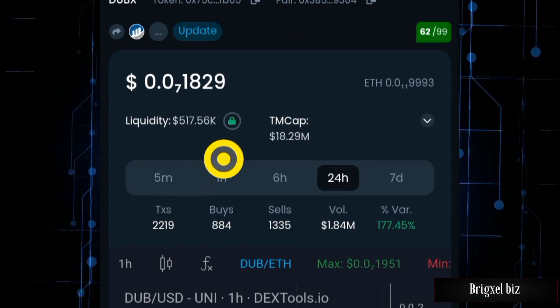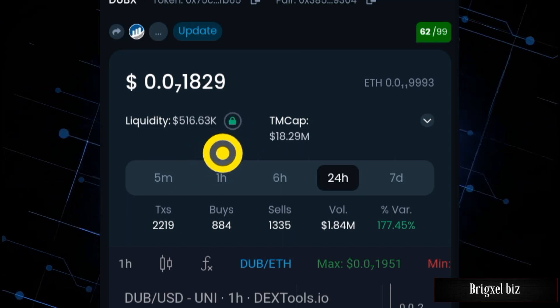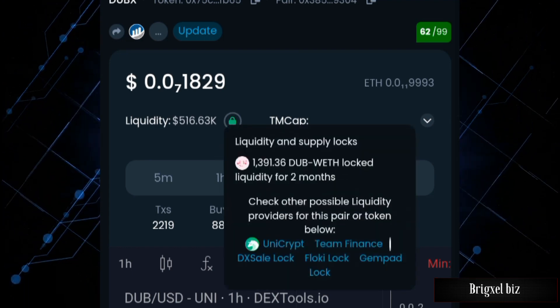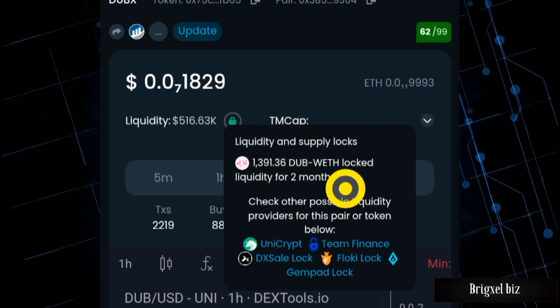Back to the liquidity pool — before you buy any token, make sure the liquidity pool is locked. This was the loophole used by bad scammers to steal over $20 million US dollars. The scam was successful because the liquidity pool was not locked. Let's check the lock status of this one.